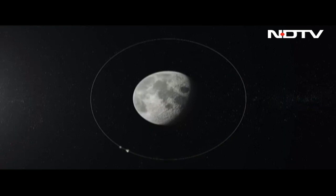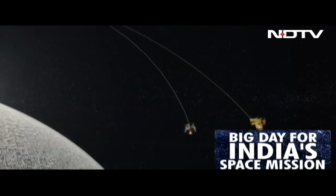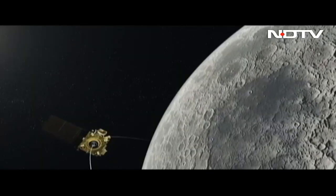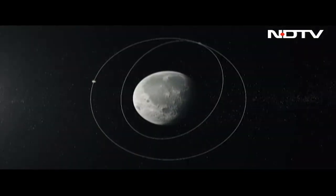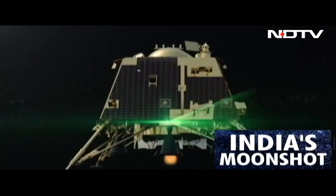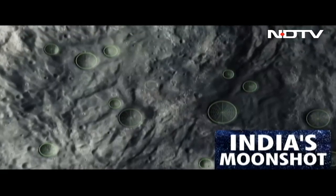On commands from ISRO, the Vikram lander — with the Pragyan rover in its belly — is released to land on the lunar surface. The orbiter continues to go around the moon as the Vikram lander begins its journey, dubbed the 'several minutes of terror,' to the lunar surface.